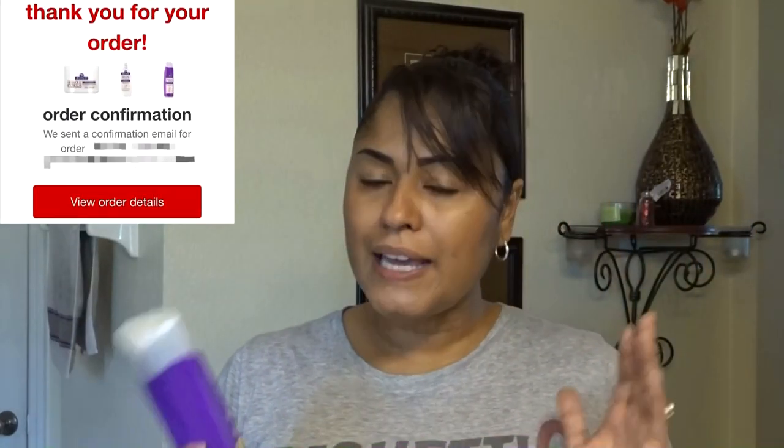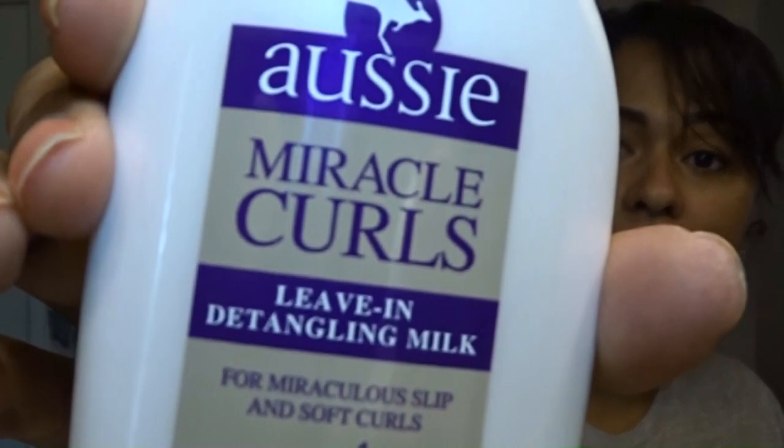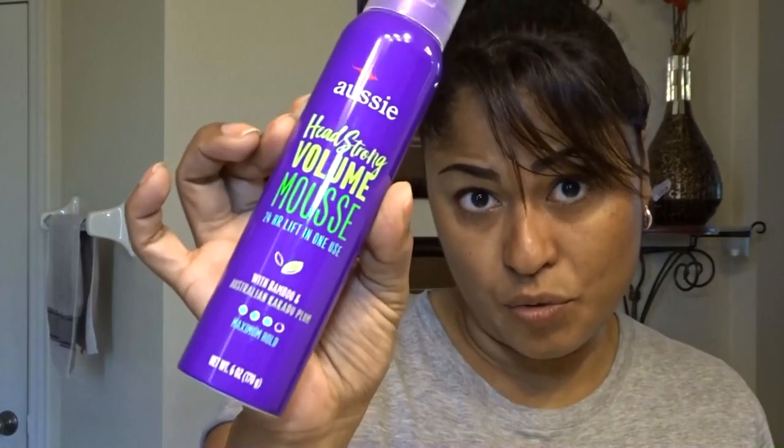I found the entire line on Target, ordered it, and it came in within two days. I got the conditioner — because I pretty much only condition my hair — then I got the Aussie Miracle Curls leave-in detangling milk because I always like to put a leave-in conditioner, it makes my hair smoother. Then I also got the Aussie mousse, which is supposed to keep it together and make my curls pop.